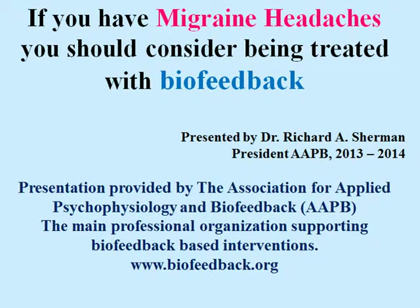Hi, I'm Dr. Rich Sherman, and here's something worth knowing: if you have migraine headaches, you should consider being treated with biofeedback.